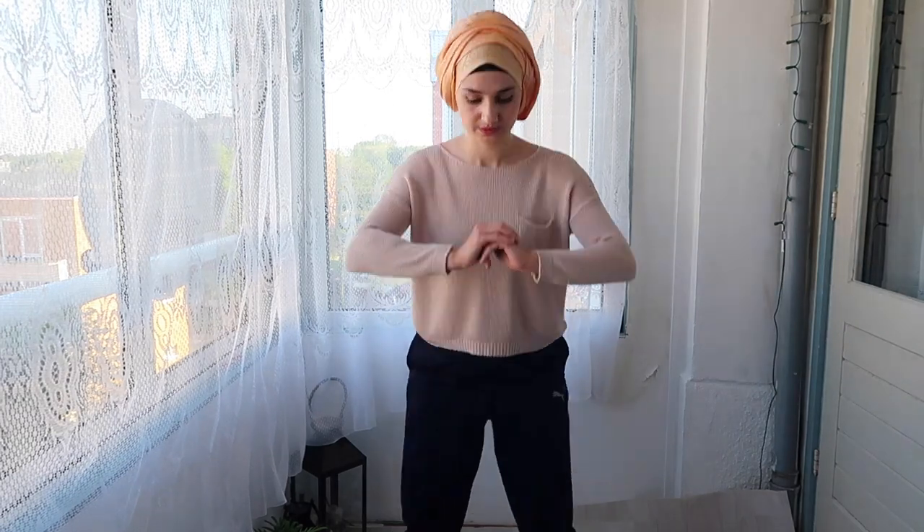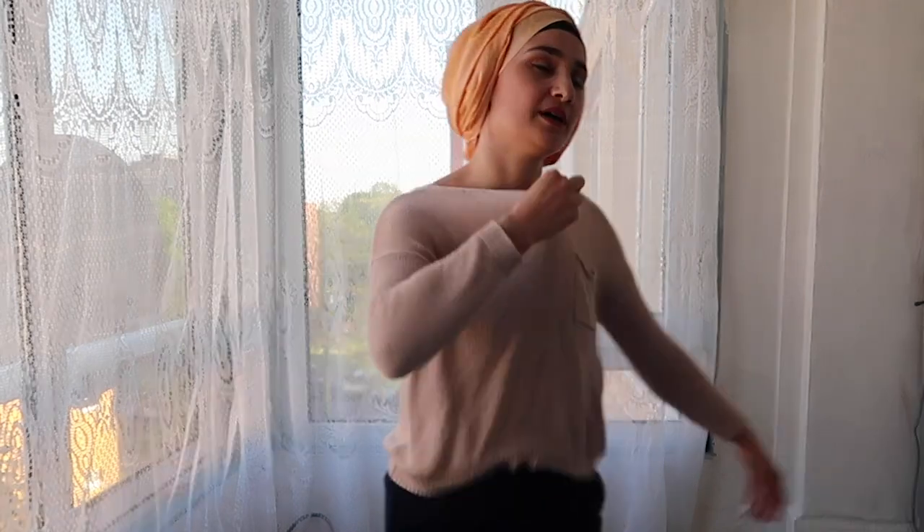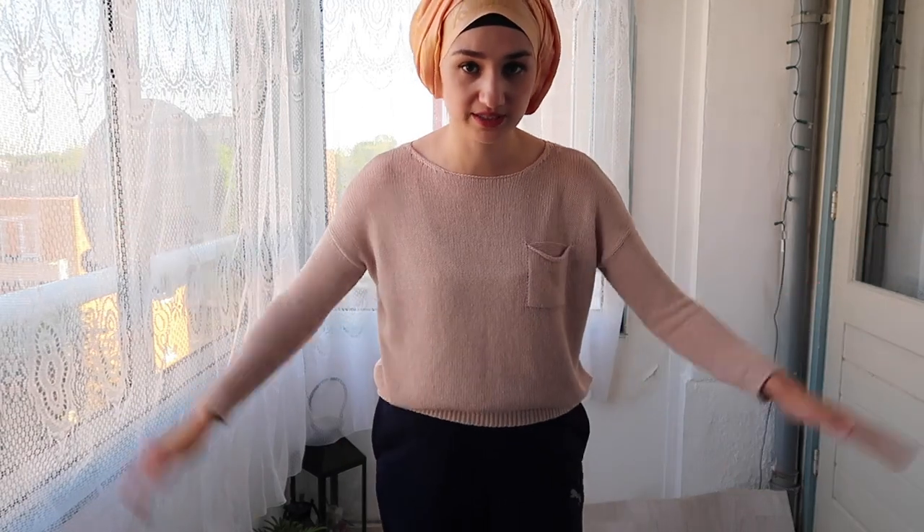Now I think I better do a bit of sport here. I have to keep moving as well in quarantine. Let me do some squats. 50 — that's enough. It's warm, but I'm not gonna open the window because I have to preserve all this heat here.